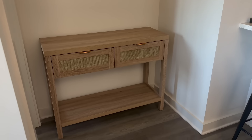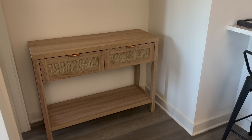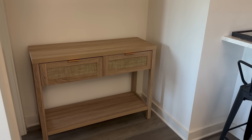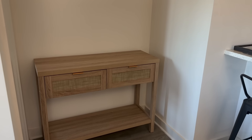This is the other entryway table I have — it is from TikTok Shop, I will leave it linked. It's the same company that makes my nightstands and I absolutely love it. I love this color right here, it just kind of brightens the space up, and I love that it has two drawers and a bottom shelf to decorate with.